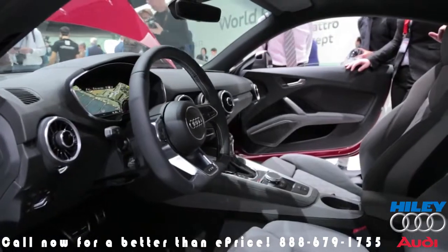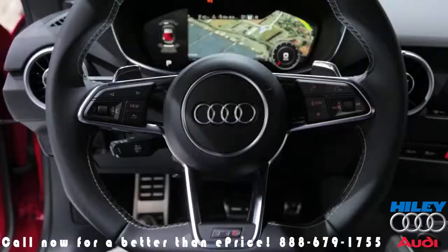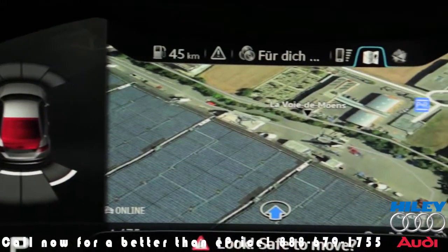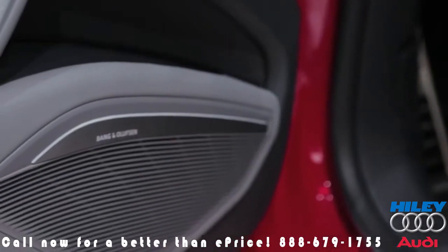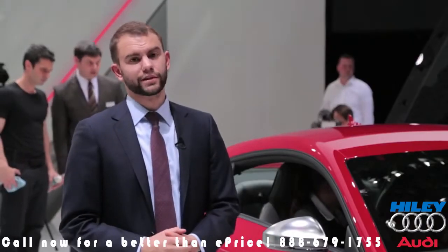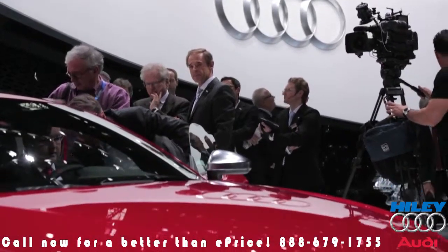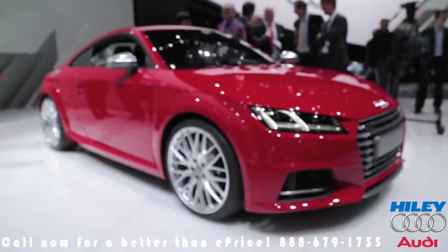Updates to the cabin include a 12.3 inch TFT display where you would normally find the gauge clusters. It handles all sorts of duties, from maps to giving you information about your speed and everything else you can imagine. You'll also be able to pick a Bang & Olufsen sound system if you want to spend a little bit more in the options bracket. Other things to mention include matrix beam LED headlights and also a diesel engine, both of which aren't going to make it to the US market.